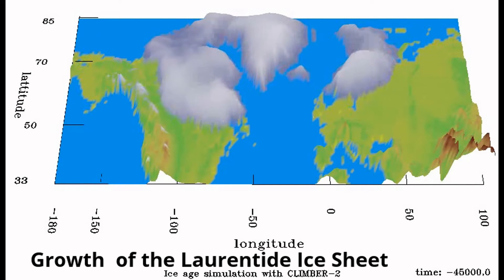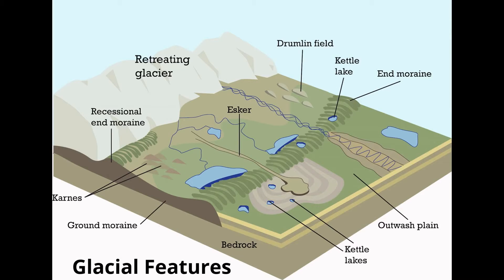During this time, the Laurentide Ice Sheet towered at 2.5 to 3 kilometers in certain areas. The glacier created a rolling landscape filled with moraines, kames, kettle lakes, drumlins, and most commonly an unstratified mixture of sand, gravel, boulders, and clay, called till.